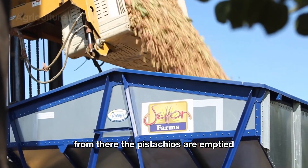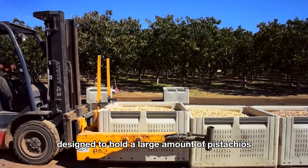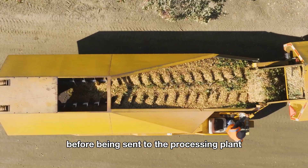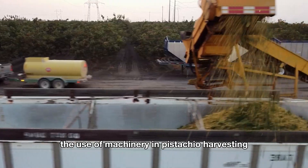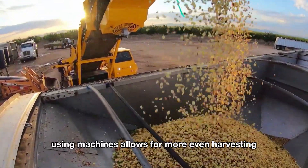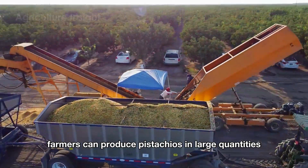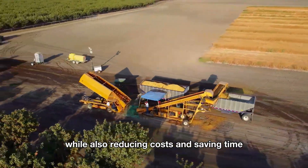From there, the pistachios are emptied into the truck's large containers, which are specifically designed to hold a large amount of pistachios without affecting their quality. These containers ensure that the pistachios are transported safely before being sent to the processing plant. The use of machinery in pistachio harvesting brings many important benefits. Using machines allows for more even harvesting, improving production efficiency and optimizing yields. Thanks to technology, farmers can produce pistachios in large quantities, meeting the growing market demand while also reducing costs and saving time.